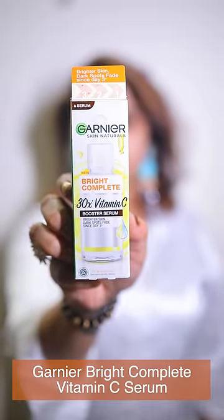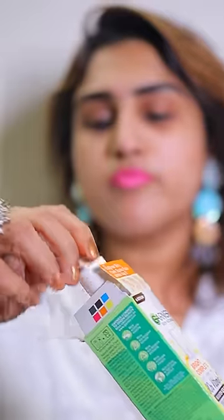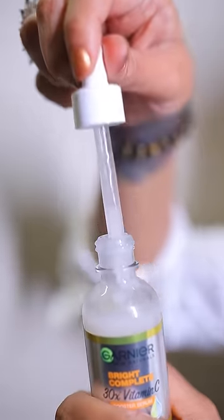Garnier 30X Vitamin C Serum. Seriously, miraculous serum. That is a change that I used in the past week. There is a difference in the skin tone, dullness, and there is a glow. Add a few drops directly to the skin and massage it until absorbed.